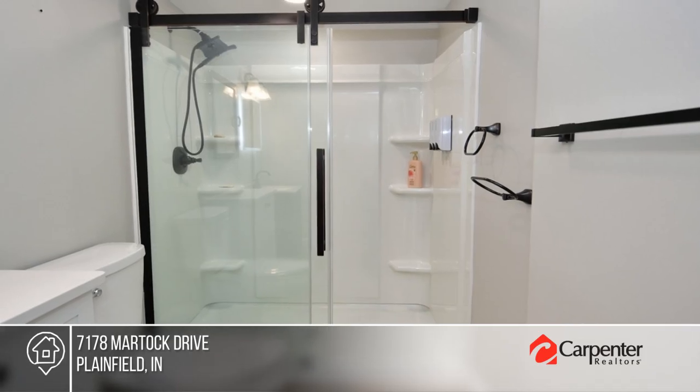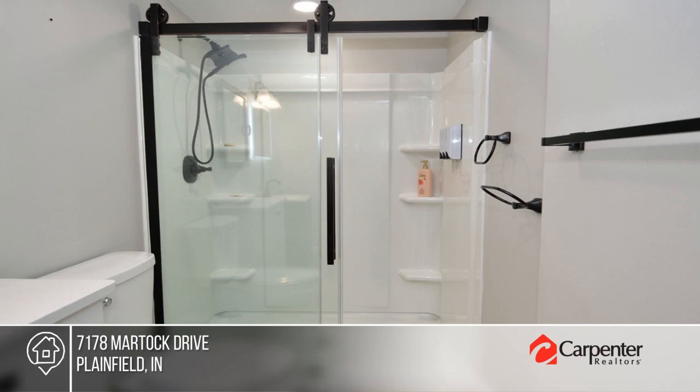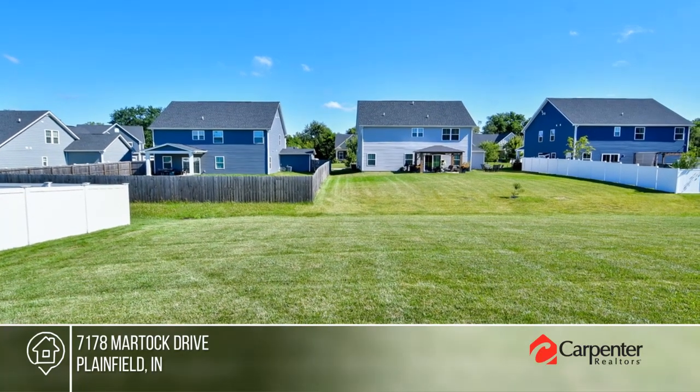Enjoy plenty of lush green space outdoors. Feel like this property is right for you? Call Team Anderson to make this home yours.